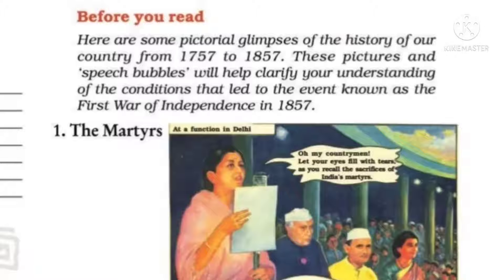At a function in Delhi: 'Oh my countrymen, let your eyes fill with tears as you recall the sacrifices of India's martyrs.' Here you can see there is a very well-known singer — Lata Mangeshkar — and here is a function, an event, where all leaders are gathered and there is a song being sung.